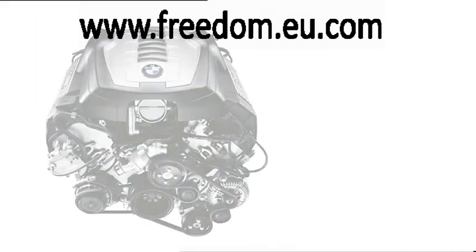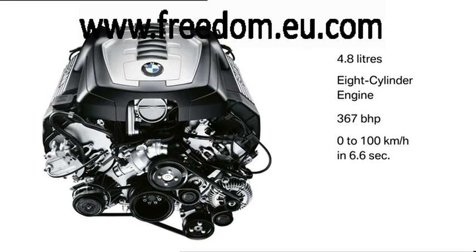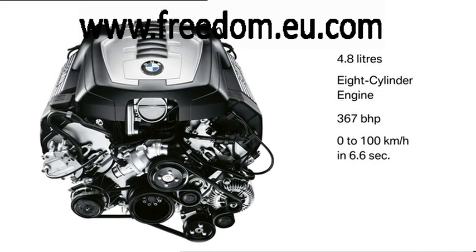The BMW 8-cylinder engine with a capacity of 4.8 litres can generate 367 horsepower.